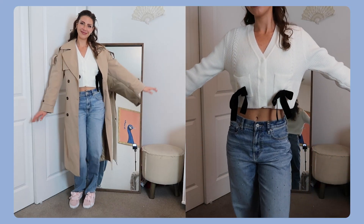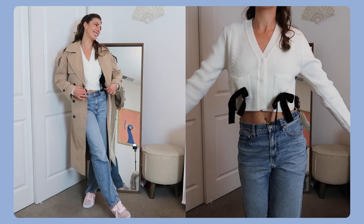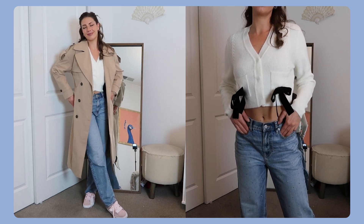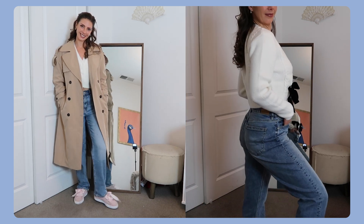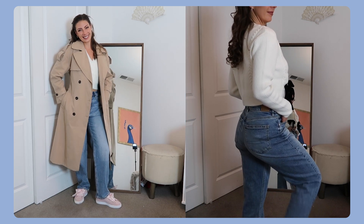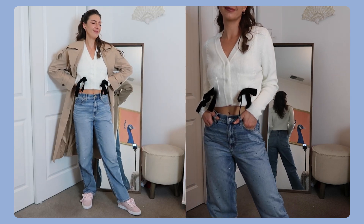I love this outfit a lot more than the first one. It might just be because I like my hair better in this outfit, but this one is super practical for just looking cute and running around getting your errands done.